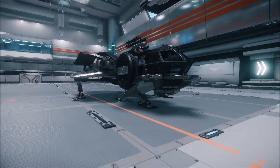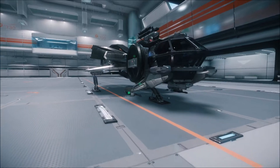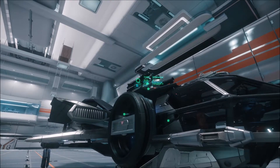The main difference with this variant is you're looking at the Marquis weaponry. You're looking at the M3A laser cannons, but you also get the Marksman missile system on top, and these have Tempest 2s in them.